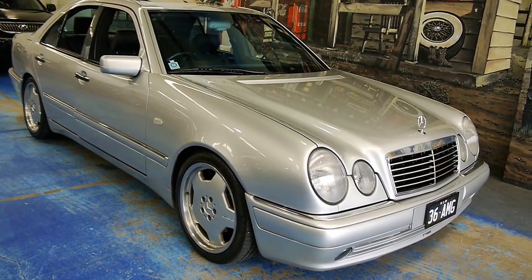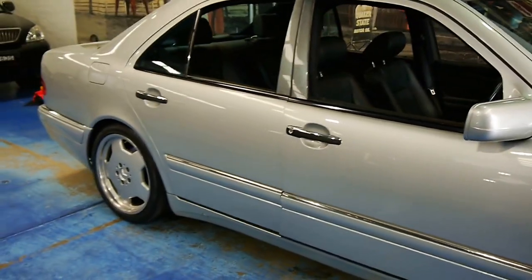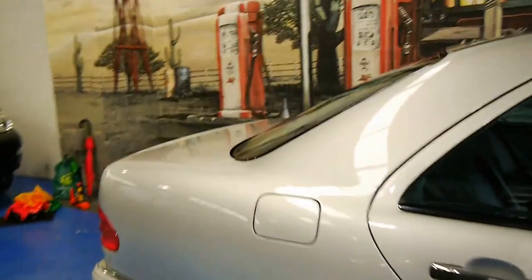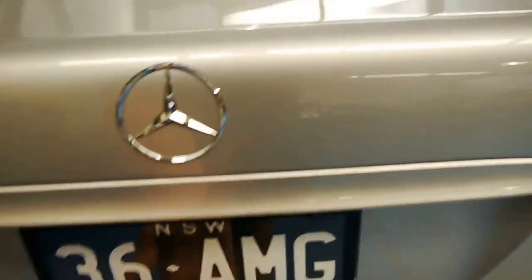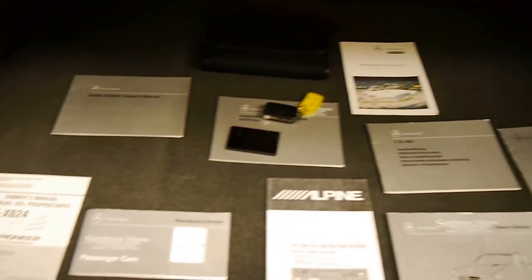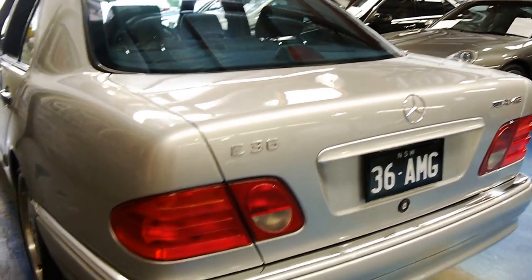Folks, take a look at this stunning E36 AMG W210 series. They only brought 40 of these cars into the country — it's exceedingly rare and in exemplary condition. The owner is known to us; he is fastidious with his cars. It has every single piece of documented service history. It is a factory AMG car, well before the AMG craze took off. It's highly collectible.